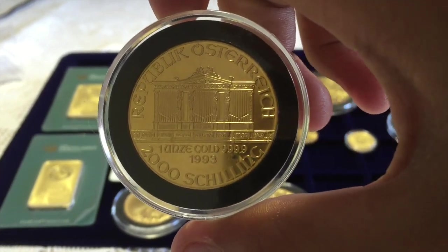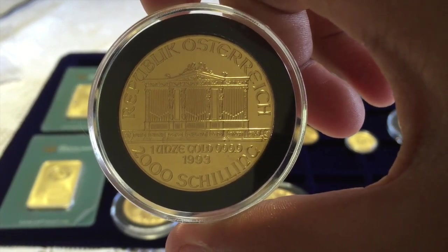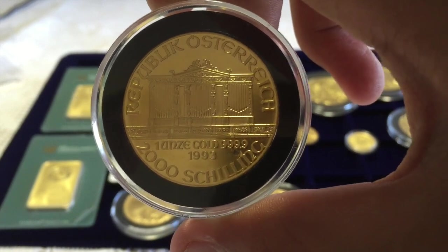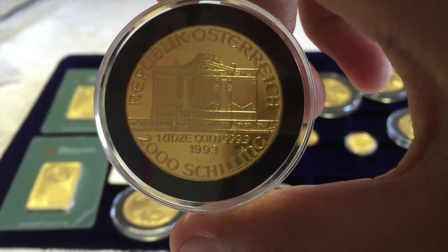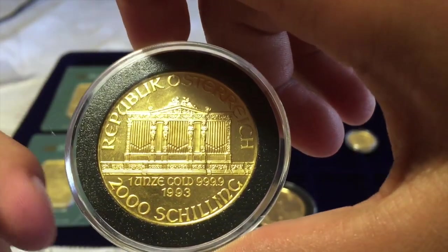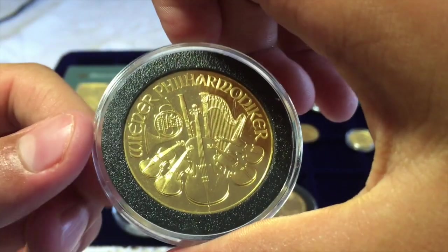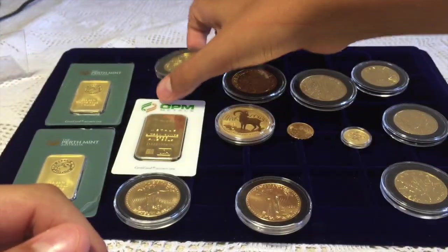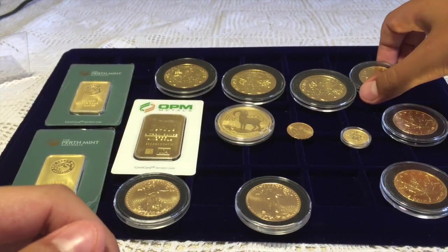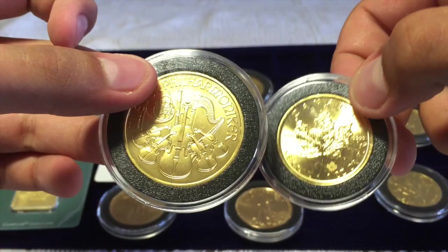On the back is a building of the great concert hall of Austria. This is 999.9 fine gold. It is from 1993 — this coin specifically is cool. I've got three of those, very large. I'll show you the comparison: the Philharmonic is quite a bit bigger than the Maple Leaf.